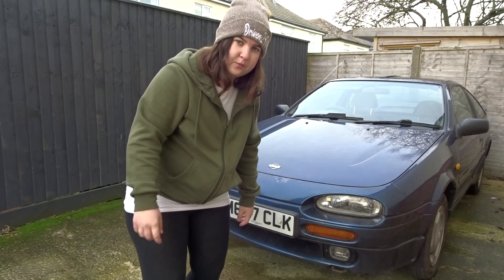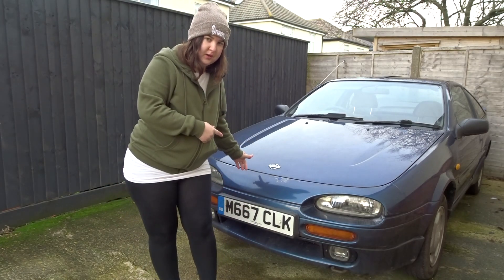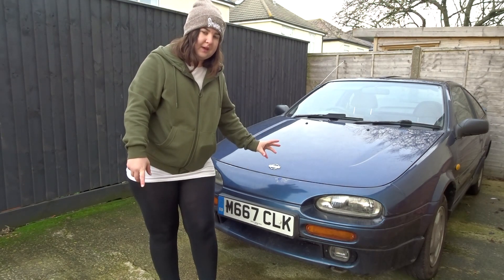Hi guys and welcome back to another Nissan 100NX video. Nissan is obviously here, it's going nowhere in the near future. So we're here today to talk about the MOT results.